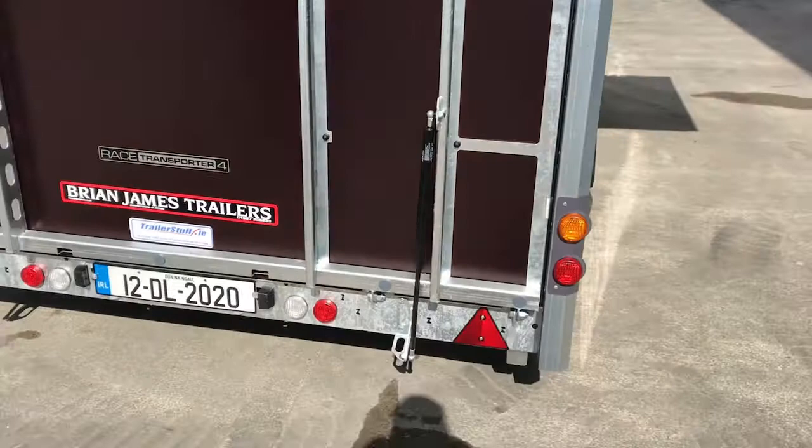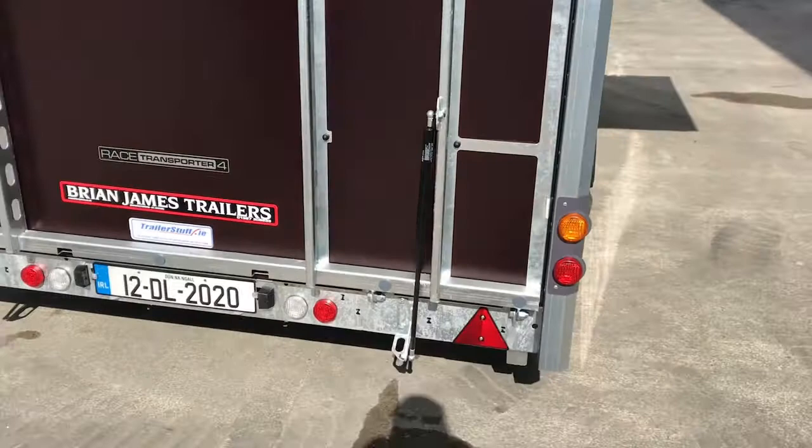For more information on this trailer, finance options and optional accessories, give us a call on 0749741466 or log on to trailerstuff.ie — Ireland's largest online parts store. We'd be glad to help you. Thanks.